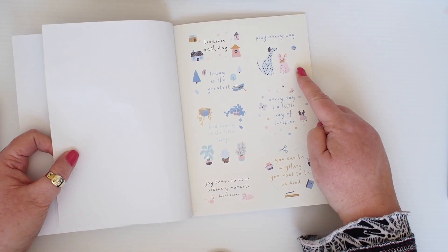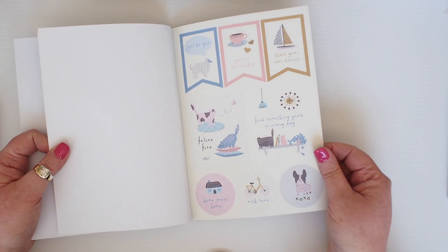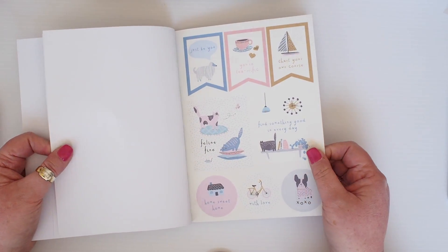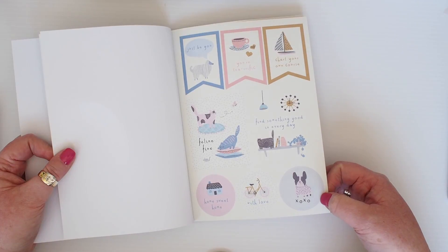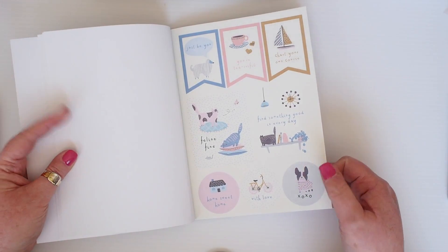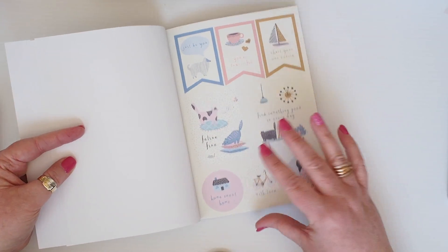Play every day. Joy comes to us in ordinary moments. Just really lovely. And then these little ones that you can use for almost anything. These would be great in the planner, but also decorating cards and things with this little XOXO French bulldog. I love it. And you're feeling fine, feeling fine. Get it? Love it. So cute.